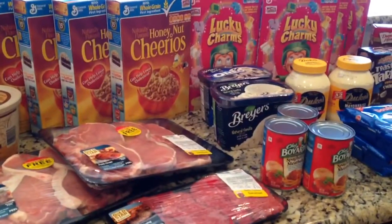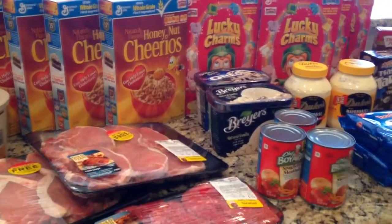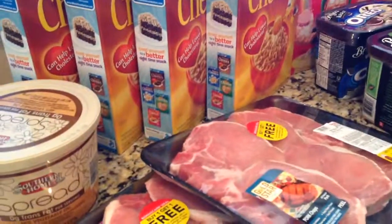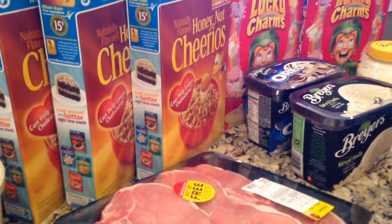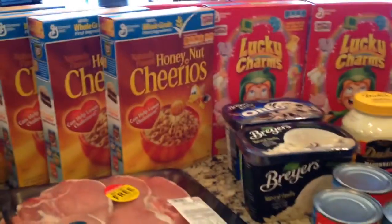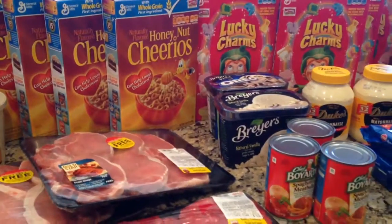I'm just gonna do a quick BiLo haul today. Went to BiLo and saved quite a bit of money — they had a lot of sales. I spent $71.54 and saved $47.47, which is great savings. They do fuel perks at BiLo, so I have a total of 75 cents per gallon to save on gas, so I'm not only saving on groceries but on gas too, which is very good because gas is like three-something a gallon.